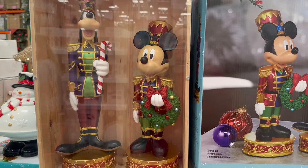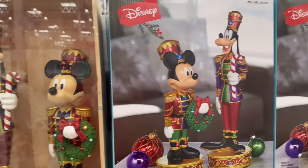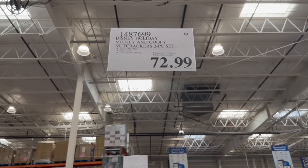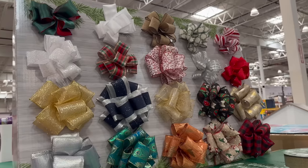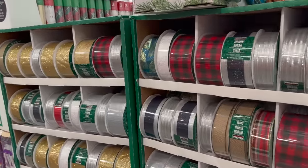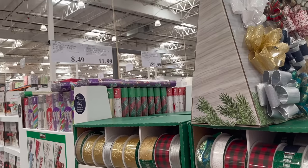They also have this holiday cookie tray snowman for $21.99, and the Disney holiday Mickey and Goofy nutcracker set — really, really cute — for $72.99. You're gonna pay for anything Disney.